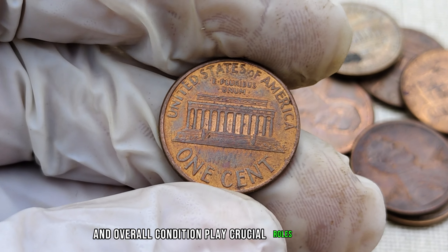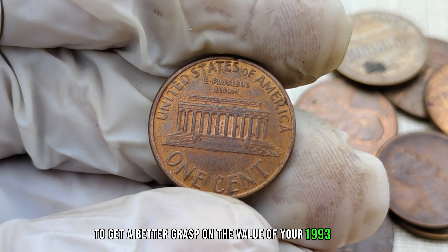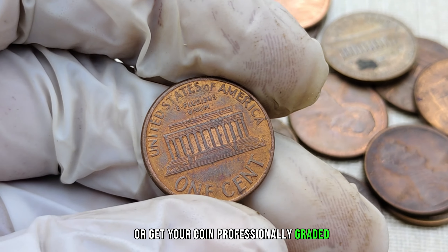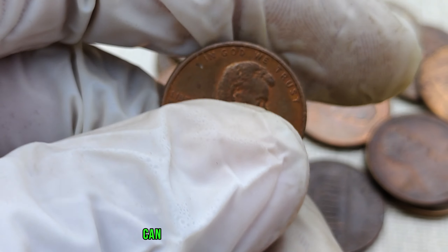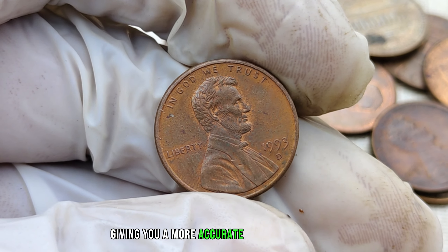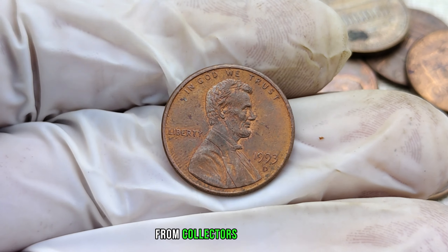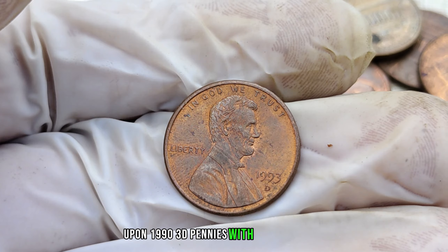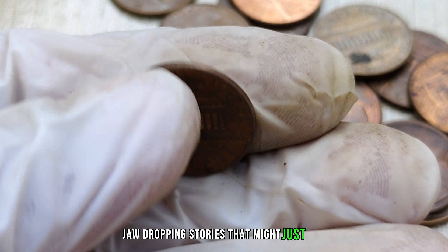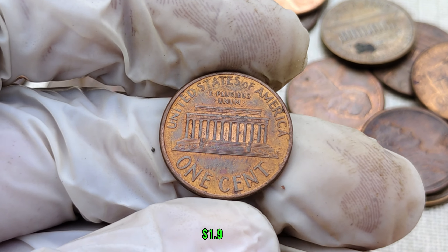To get a better grasp on the value of your 1993 D-Penny, it's always a good idea to consult with coin experts or get your coin professionally graded. Numismatists and grading services can provide insights into the rarity and condition of your coin, giving you a more accurate estimate of its worth. We've also got some real-life success stories from collectors who stumbled upon 1993 D-Pennies with hidden treasures. Finally, this coin's value in the market is $1.9 million.